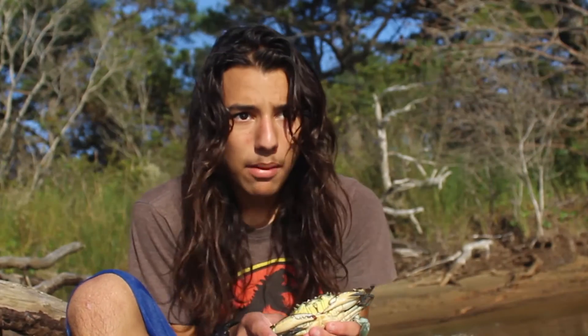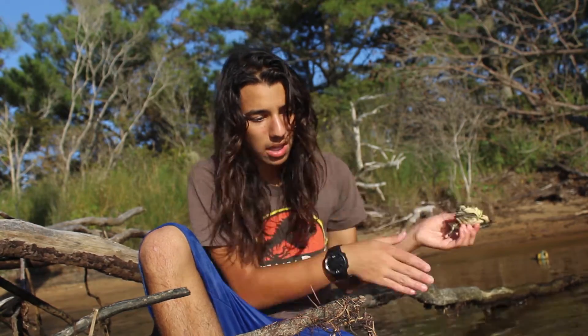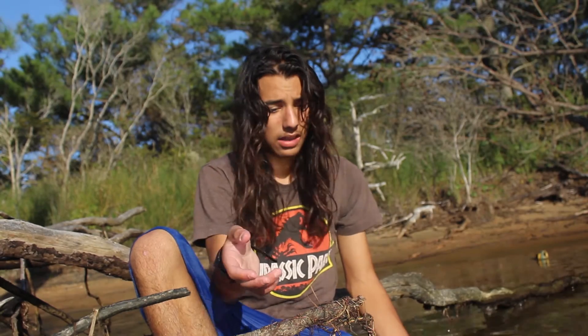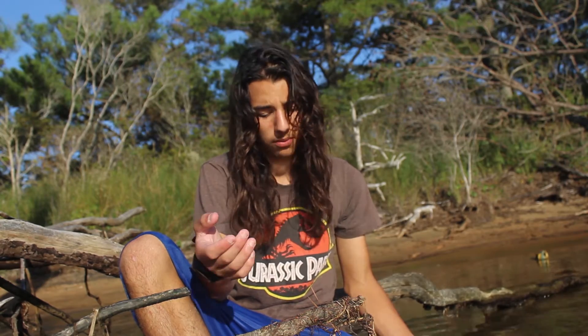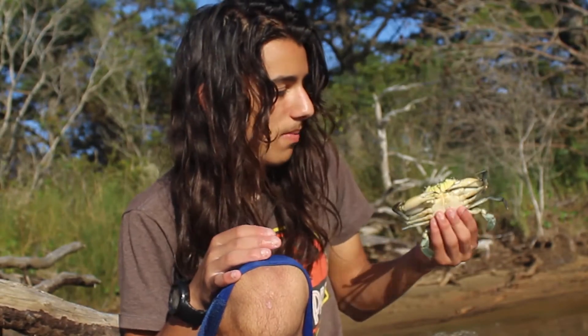With crabs, it's not so much that they can breathe in and out of water — they have gills. So they take in water and filter oxygen out of it, similar to a fish. They filter through the water with these gills to get oxygen and nutrients so they can breathe. That's how they breathe underwater.